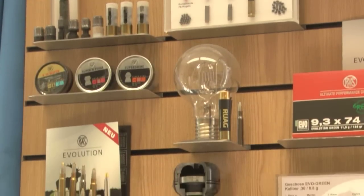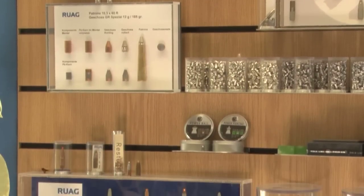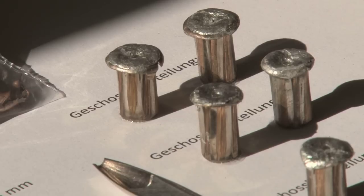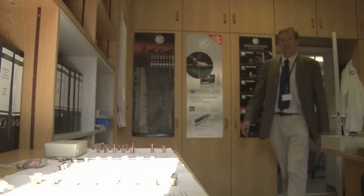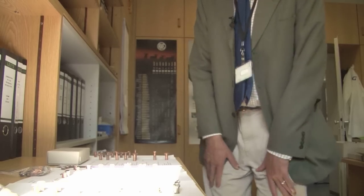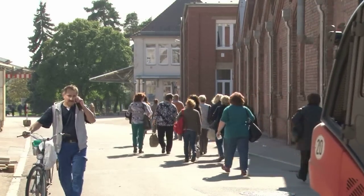In Heinz Rees' office there is his wall of fame: his cutting-edge soft points, his ballistic brainwaves. Next to it is his newest creation — a non-toxic round that's not going to be launched until March 2014. A bullet so secret it doesn't even have a name.